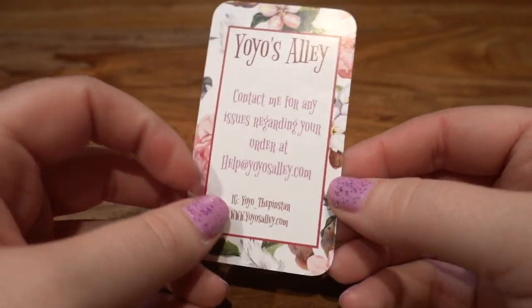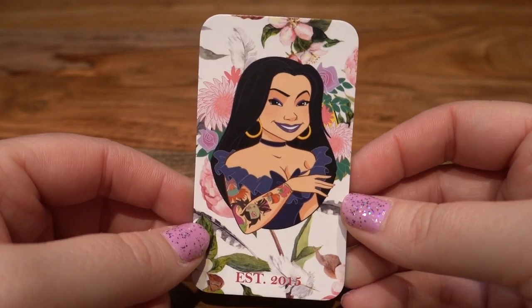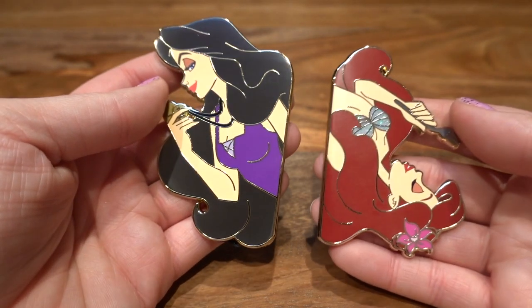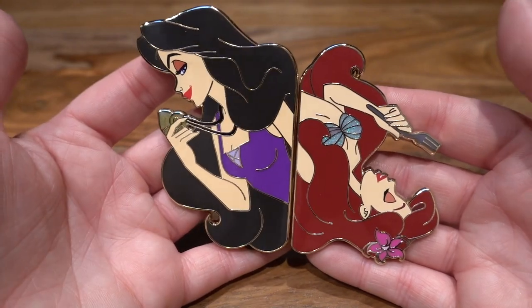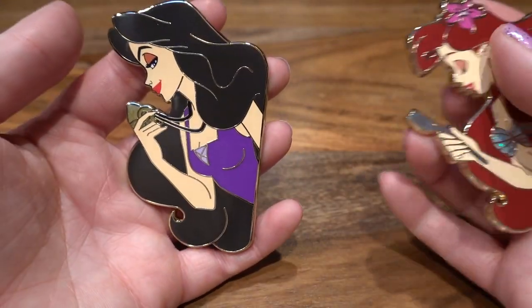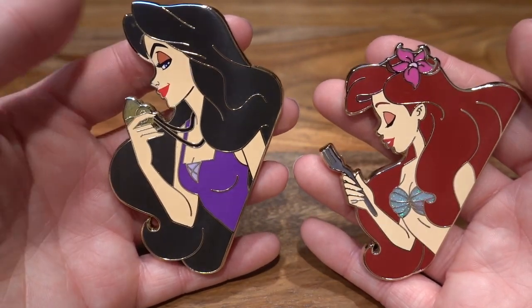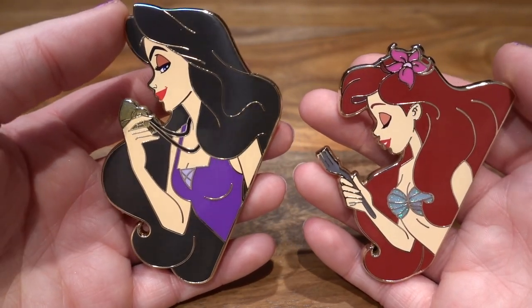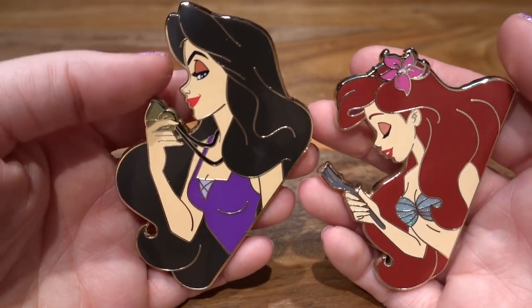The next fantasy pin is from Yo-Yo Pin Designs, and Yo-Yo is a super popular fantasy pin designer. These pins are absolutely beautiful. I got a set of pins — they were displayed on her website like this, but they are two individual pins. We've got a Vanessa and an Ariel. I'm going to be displaying them separately because I have a Vanessa/Ursula area of a pin board and then Ariel as the Little Mermaid on another side. Yo-Yo is just known for being amazing, so I had to add these to my collection.